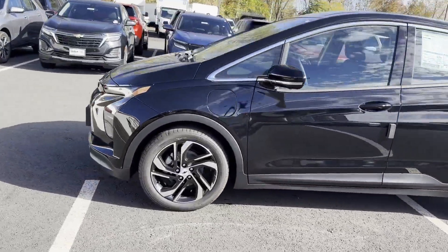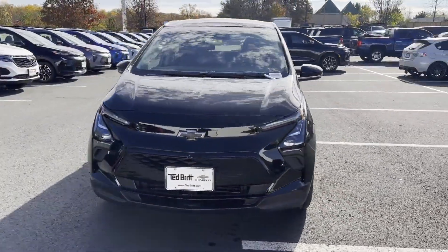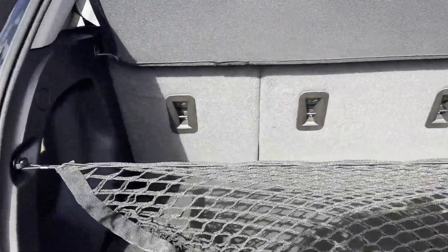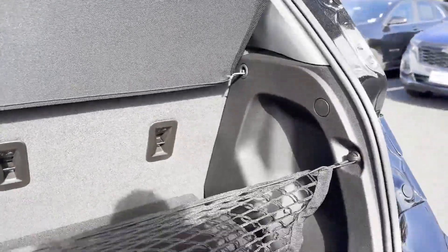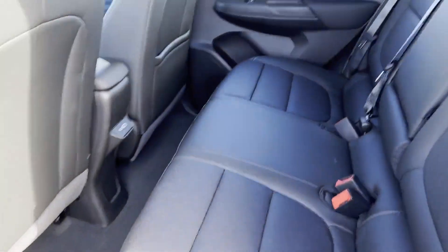such as cross-traffic alert, lane-keeping assist, lane-departure warning, Wi-Fi hotspot, satellite radio, blind-spot monitor, parking aid sensor, heated side-view mirrors, leather seats, and backup camera. We'll help you find exactly what you're looking for.